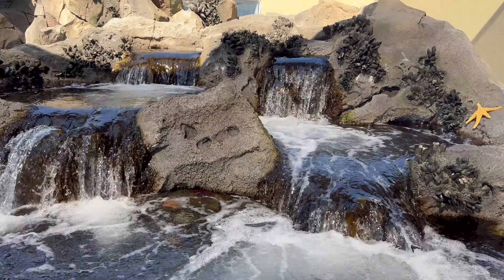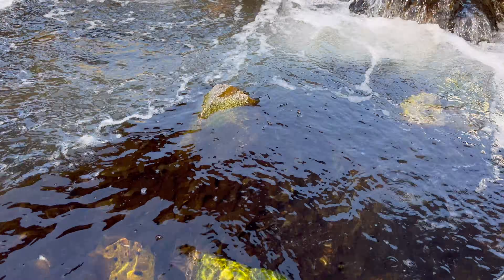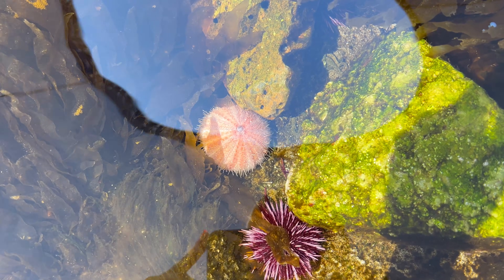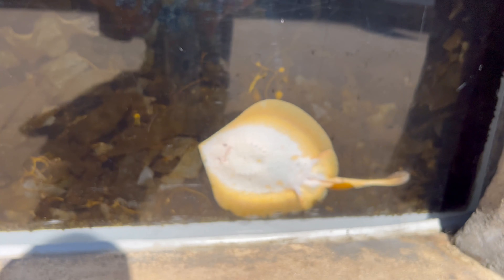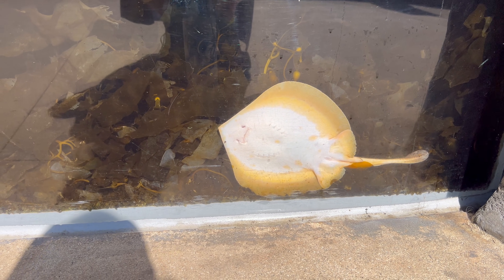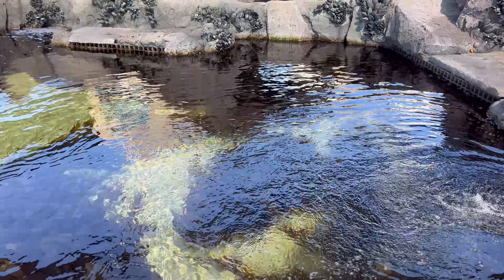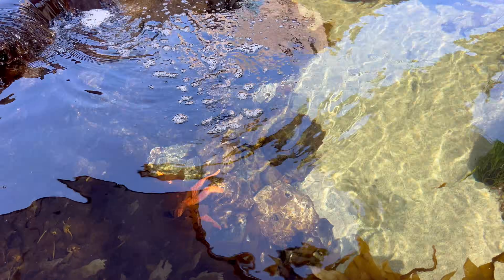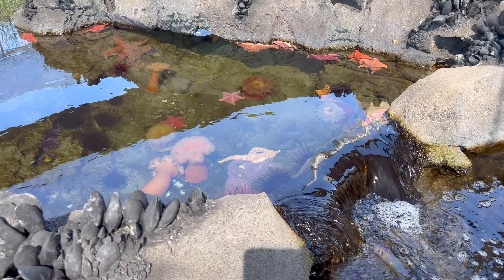This tide pool system has dozens of different species. There are a lot of really colorful invertebrates, like these two urchins, and they have a bunch of different species of algae. They also have a ray in here, so you have some of the larger charismatic megafauna as well in this tank. Something else I encourage you to look for — not just in this system, but in all of the systems at Aquarium of the Pacific — is sea stars. They have up to 20 different species, so I challenge you to see if you can find them all.